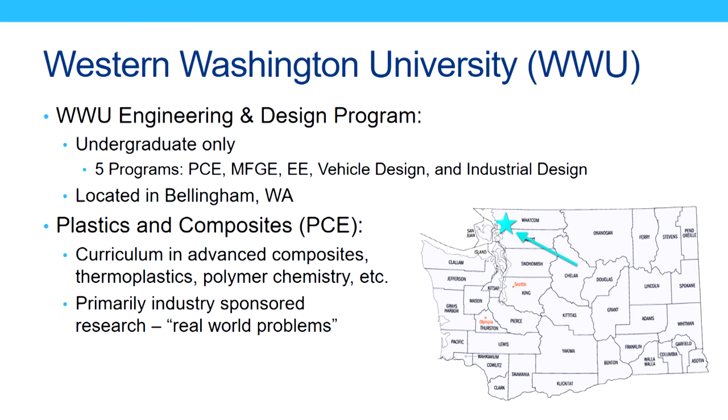I don't know that all of you know that much about Western Washington University. We're up in Bellingham, Washington, in the top left corner of the state. Our engineering program is undergraduate only. We've got five different tracks in plastics and composites engineering, manufacturing engineering, electrical engineering, vehicle design, and industrial design. I work for the plastics and composites program.